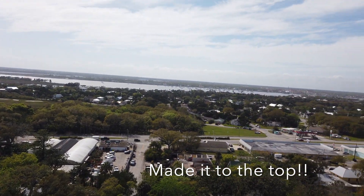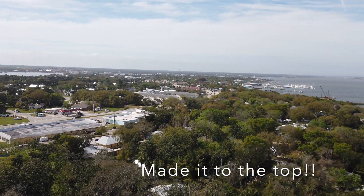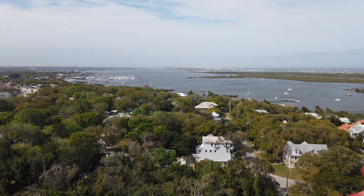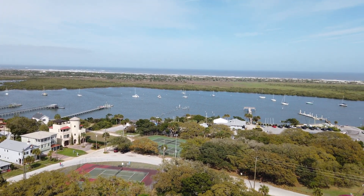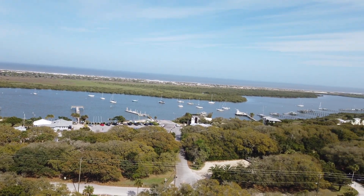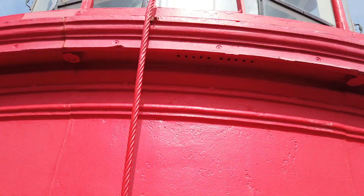The view from the top was really amazing — a nice view of St. Augustine and of the Atlantic Ocean. You can see for miles and miles, and I just love the scenery and the bay right there. It's just so beautiful, and you have to climb to the top.